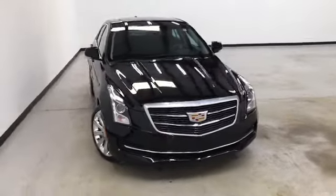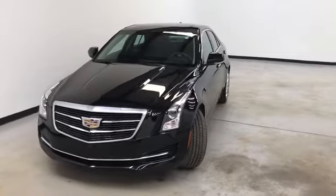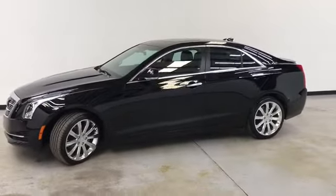Welcome to Randy Kern Buick GMC, where we're doing a walk-around video of this 2016 Cadillac ATS4 2-liter turbo — black gloss on the exterior, black leather on the interior.